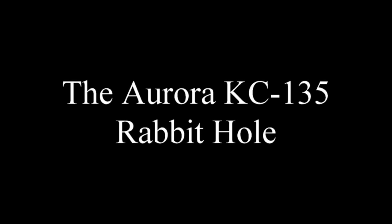Hey guys, I thought I'd run down a real quick and dirty rabbit hole here. I'm going to call this the Aurora Rabbit Hole.